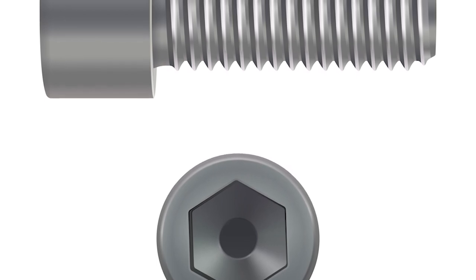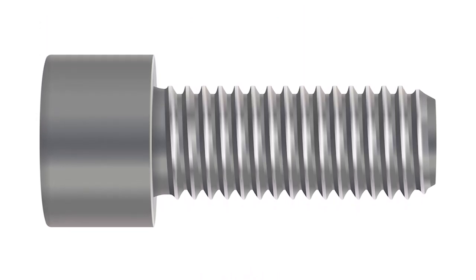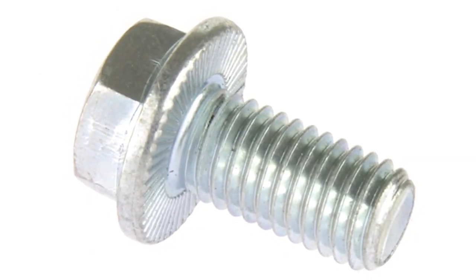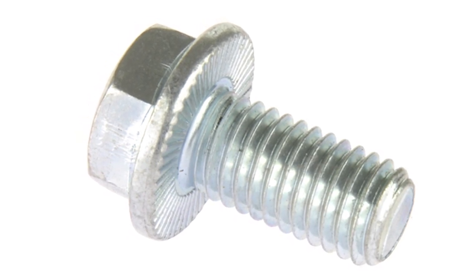Cap screws are an excellent example of this. Does it have a flange as part of it? These bolts spread the load across a broader surface and do not utilize a washer. They are often called flange bolts.